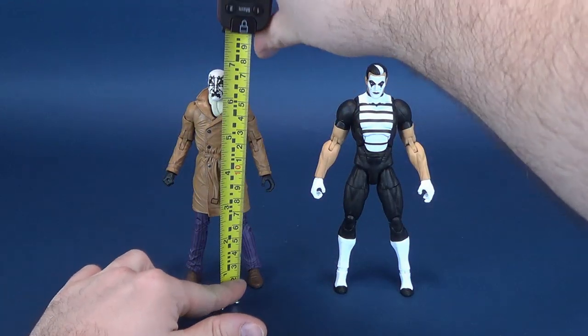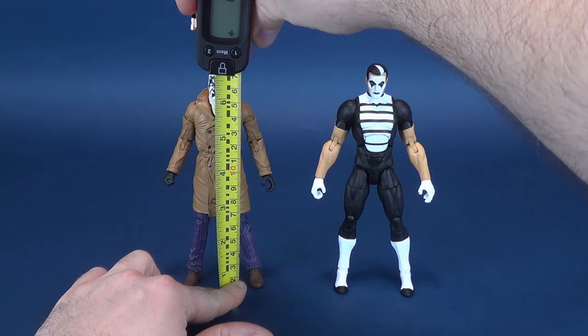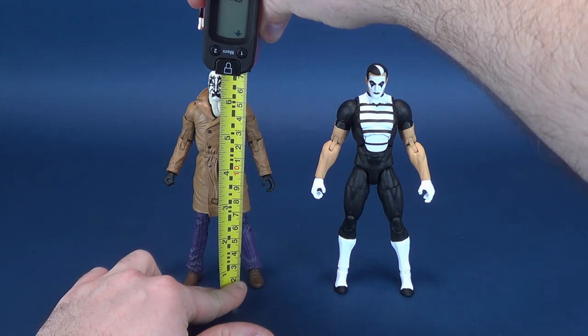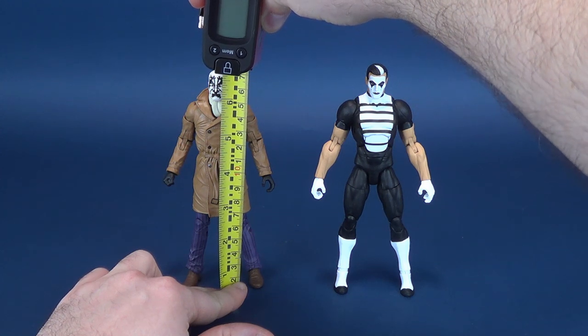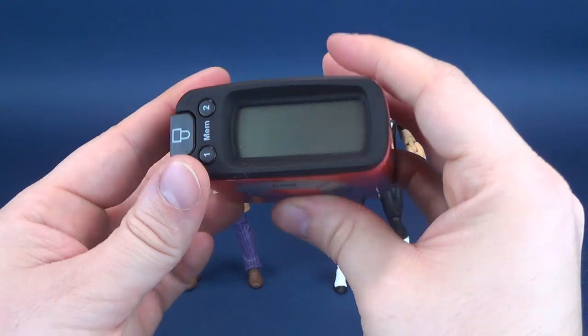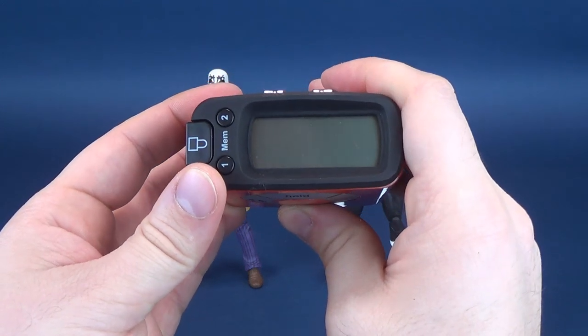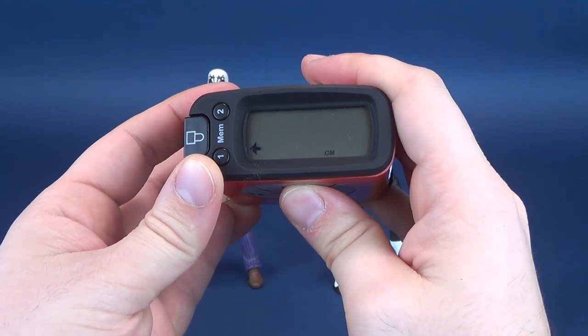The very first thing we're going to do is figure out how tall these figures stand. I think they're going to be about the same height. Taking it to the very tops of their heads, first starting with Rorschach, the figure stands 6.8 inches in height, which in centimeters works out to be 17.4 centimeters tall.